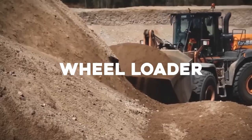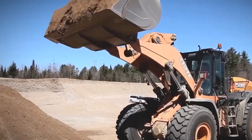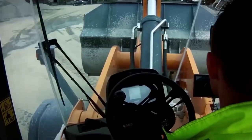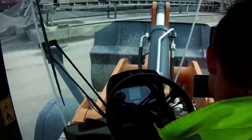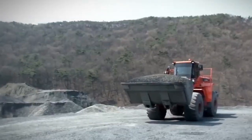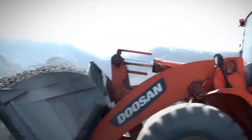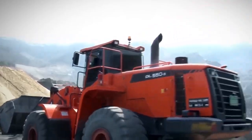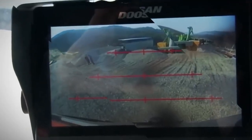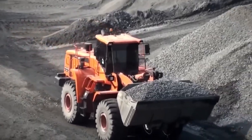Wheel Loader. A wheel loader is a versatile machine that can be used for a variety of tasks in mining operations, such as loading and transporting materials, cleaning up spills, and building roads. It has a large bucket attached to the front of the machine. Wheel loaders are also used in construction, agriculture, and other industries, and are available in a variety of sizes — from small machines holding a few tons to large machines with buckets that can hold over 50 tons of material.